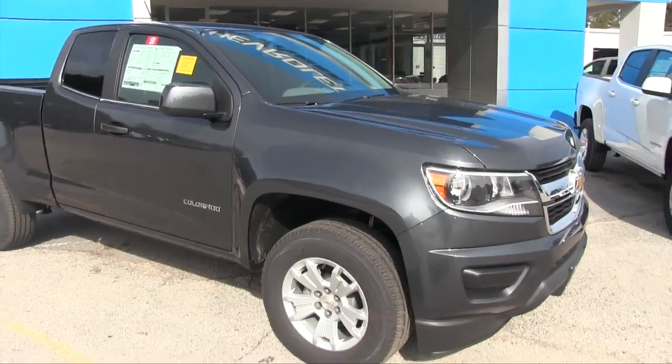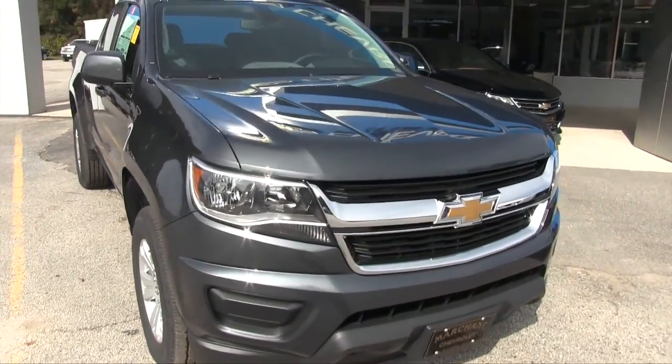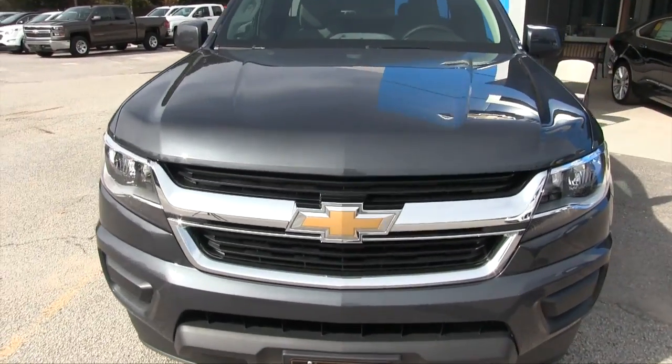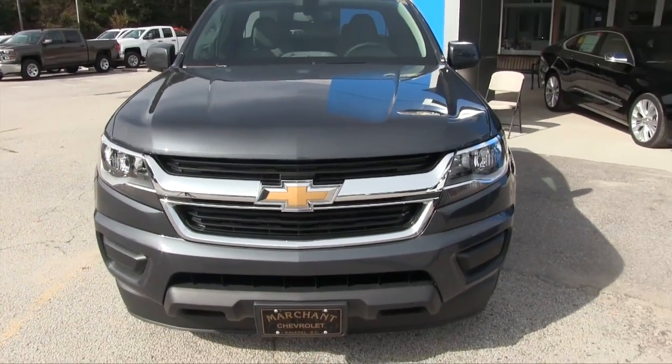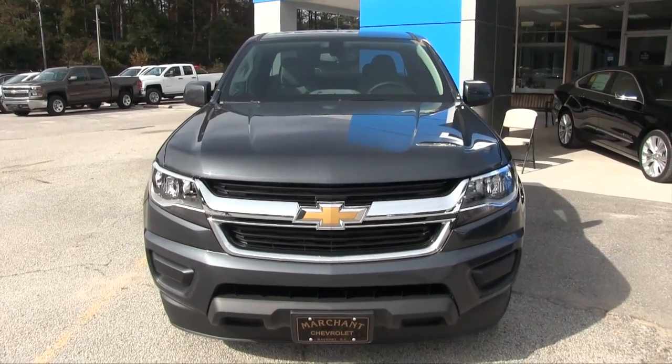The Chevy Colorado — one of the best looking midsize trucks in the market right now for 2016. We're going to show you inside and out on this vehicle and do a little bit of an in-depth walkaround for you. So if you don't know a whole lot about the Chevy Colorado, you're going to learn something today.